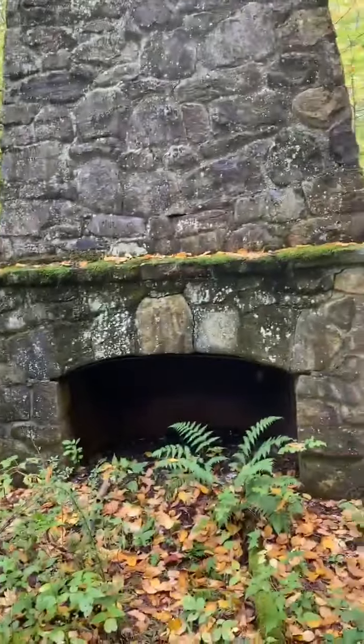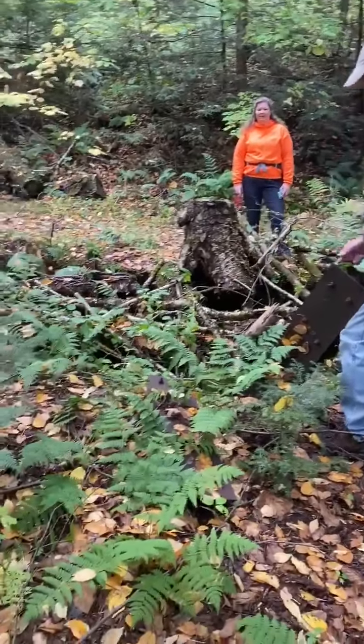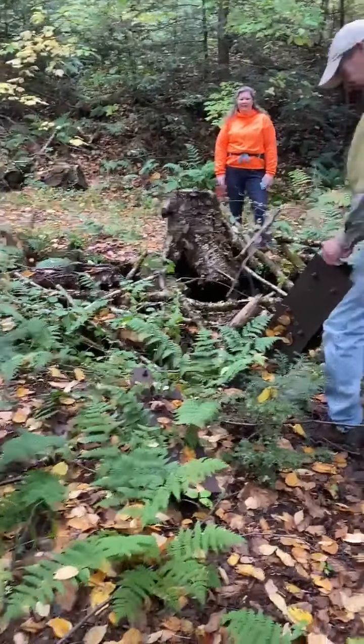Old Beartown Ski Resort in Lee — these are the twin chimneys. The foundation is all in here, and there's one chimney over there, and there's the other chimney.